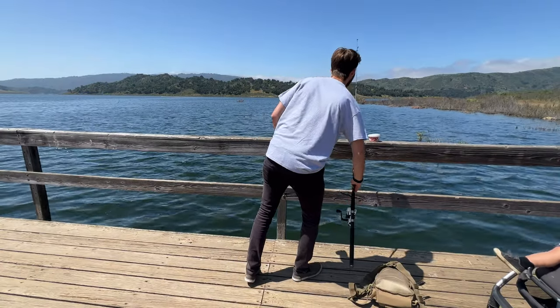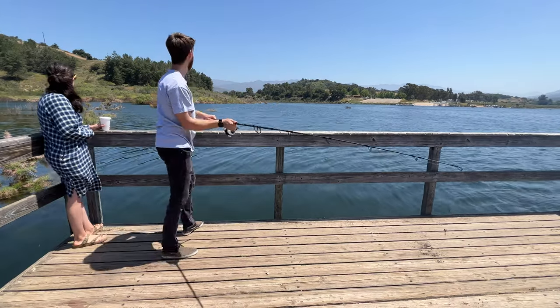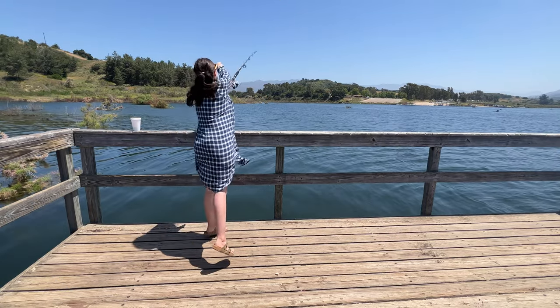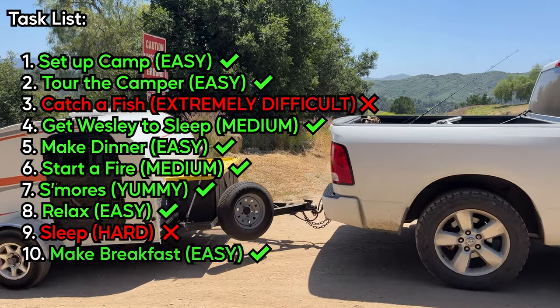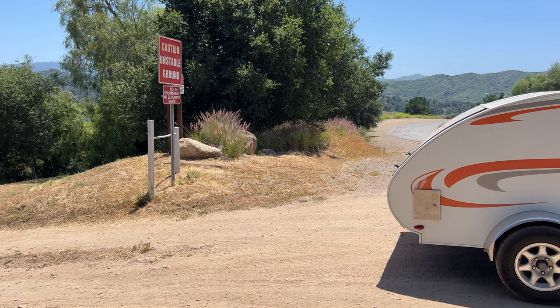Chris was trying everything — he used a lure, he used night crawlers, he even used the plastic worms that the local store owner said might work. Nobody around us was catching fish either. After hours of attempting, we were about to give up — and then we gave up and headed home. We didn't catch a fish, but we caught one heck of an afternoon. I actually think I said that in the last fishing video. Ew.